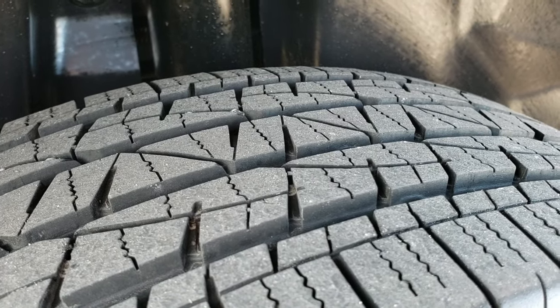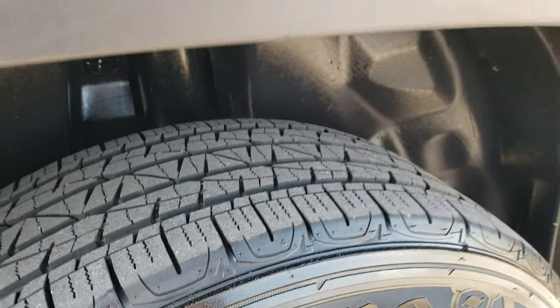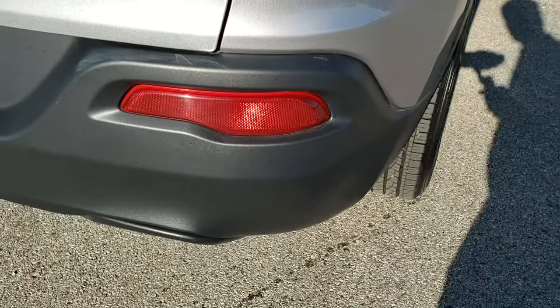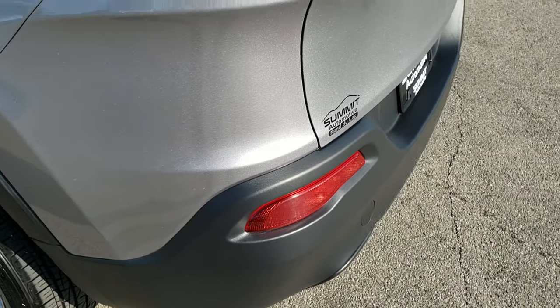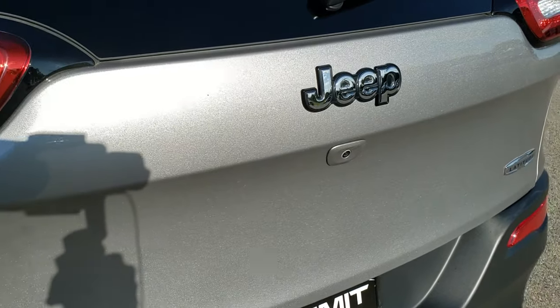The back tires actually have close to 80 to 90 percent of the tread left — lots of tread on the back tires, a little bit more than the fronts which are right around 50 percent. As we come around to the back of the vehicle, you'll notice that the rear bumper is very clean, no dents, dings, or cracks. And you get a really good idea of that billet silver in the sunlight.